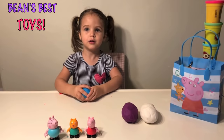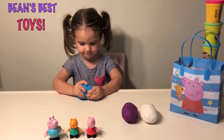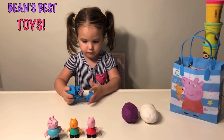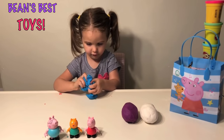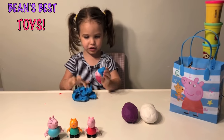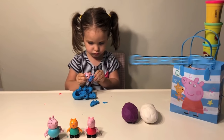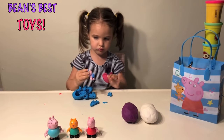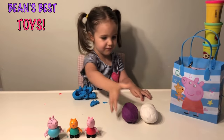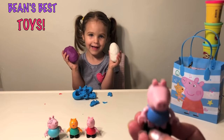George — is that who you think is in that one? Because it's blue and he wears blue? Let's see if you're right. It's George Pig! You were right. He's blue. He's wearing blue and he was inside the blue egg.